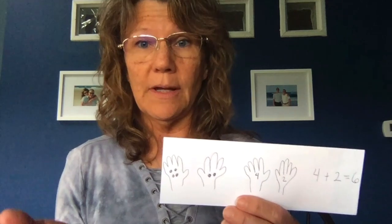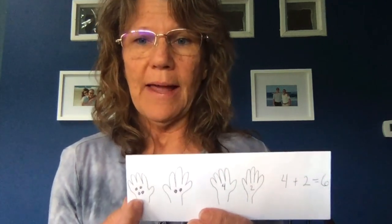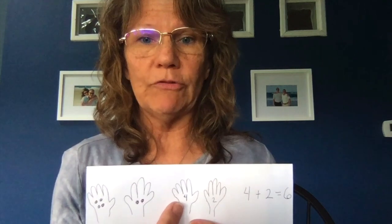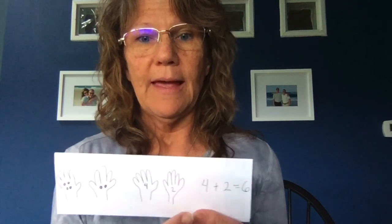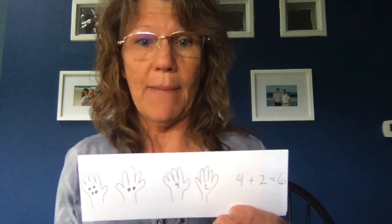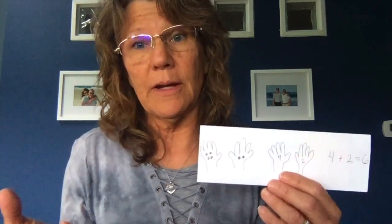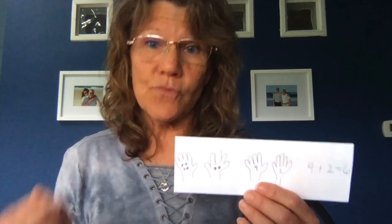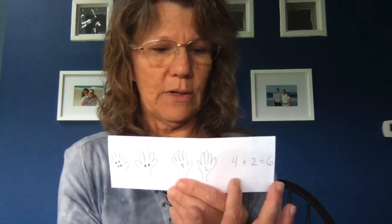We really want to build that understanding of the equal sign as being equivalent and balanced on both sides. We can do the same thing with the hand game — practice until kids are really good at deciding how many is in each hand, then move them toward representing what they've done by drawing, then using symbols: numeral four and numeral two. Four and two more make six altogether, and then finally into that symbolic form: four plus two equals six. Helping them understand that the equal sign means both sides have the same value — four and two on this side and six on this side are the same thing.